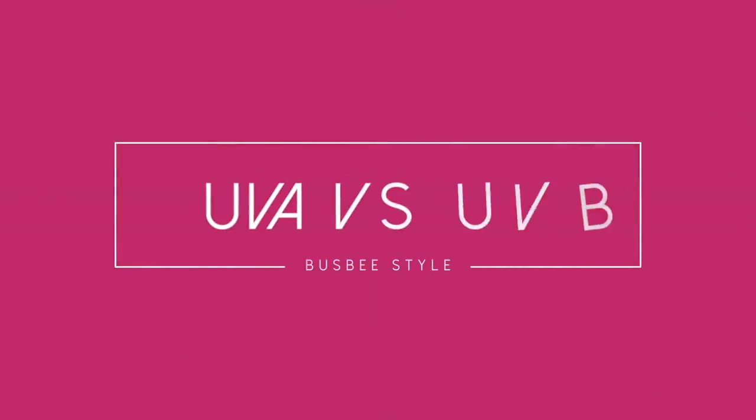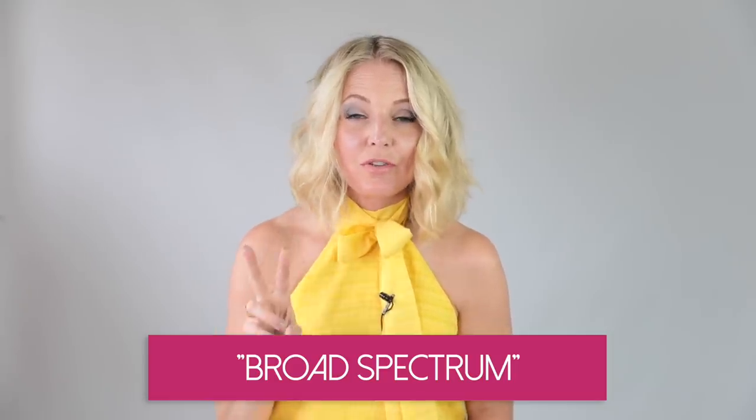Let's get into some of the terminology associated with sunscreen. First are UVA and UVB — there are different types of rays: ultraviolet A and ultraviolet B. Both cause the symptoms associated with aging, like hyperpigmentation, wrinkles, and damage to your collagen. The UVA rays penetrate a bit deeper into the skin, whereas the UVB rays are more superficial and cause sunburns. Both are damaging, so we need to protect from both. Not all sunscreens do — the ones labeled broad spectrum protect you from both UVA and UVB, so look for those two words on the bottle.